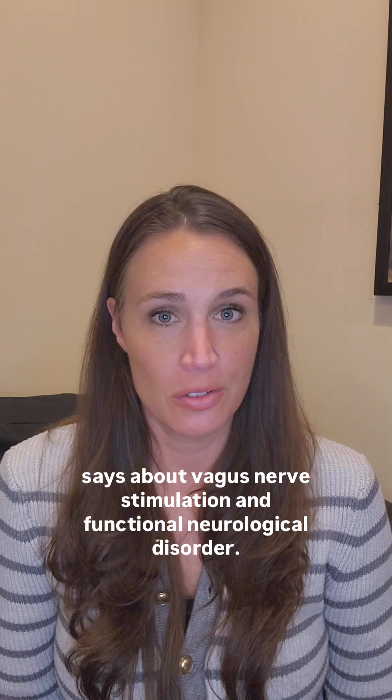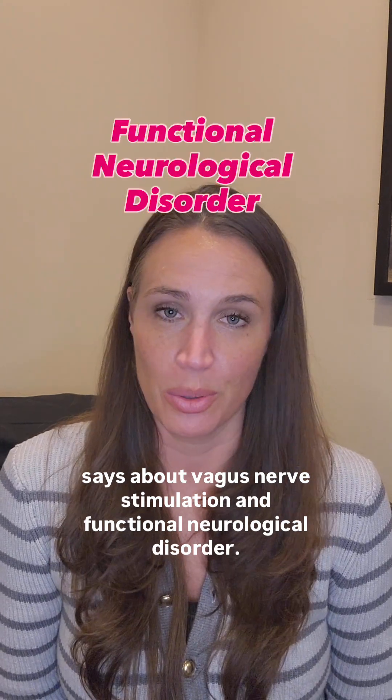Hi y'all. Nikki Waddell commented asking me to take a look at what the research says about vagus nerve stimulation and functional neurological disorder.